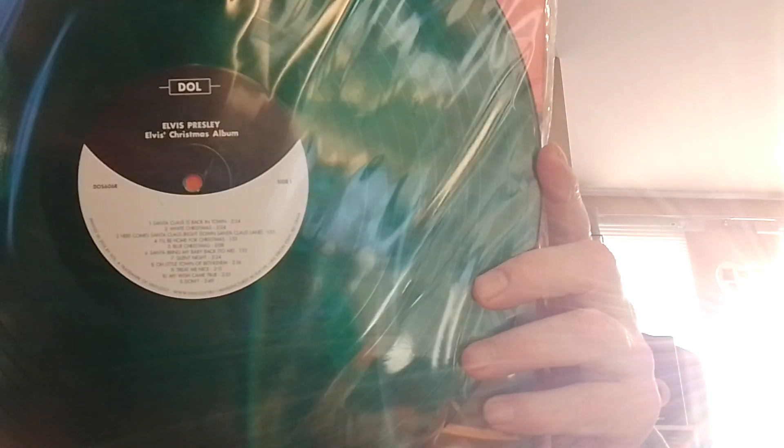The next one is the Christmas album and it comes in a nice green, and this is a great one for Christmas time to put on the turntable.